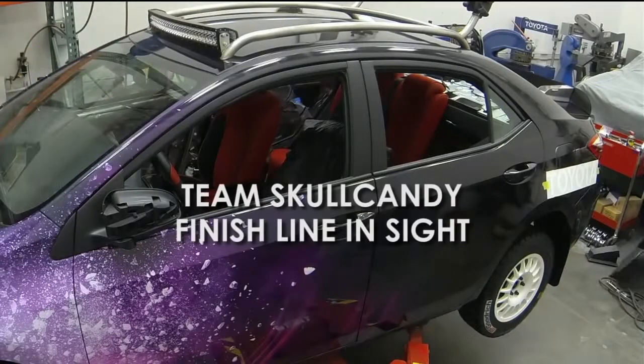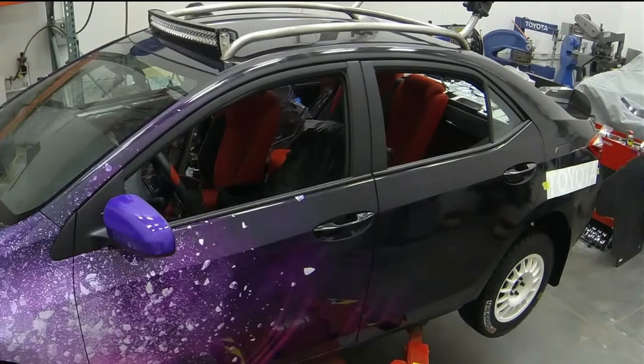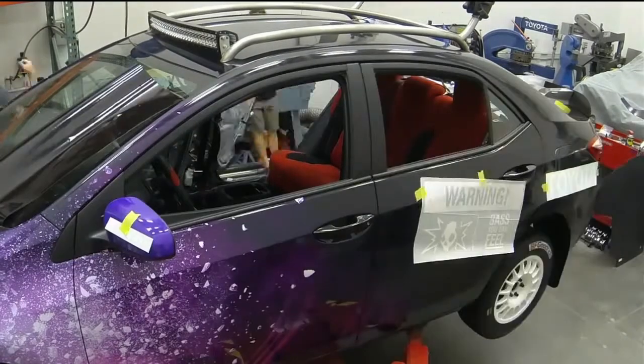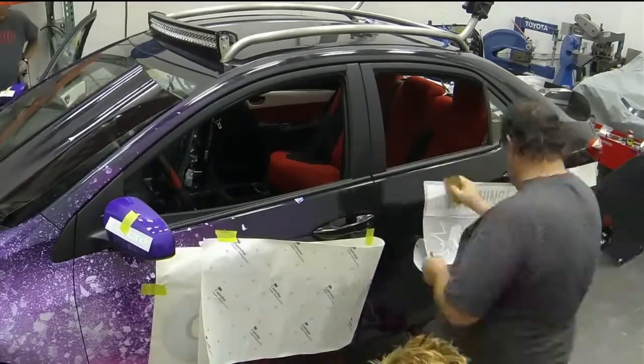In Torrance, California, at Motorsports Technical Center, it's all hands on deck as the Skullcandy build crew picks up the pace to meet the impending deadline.